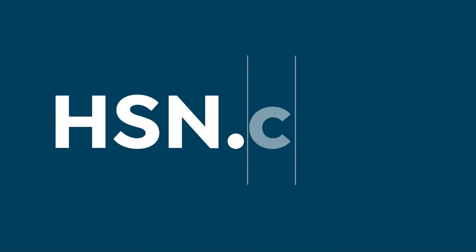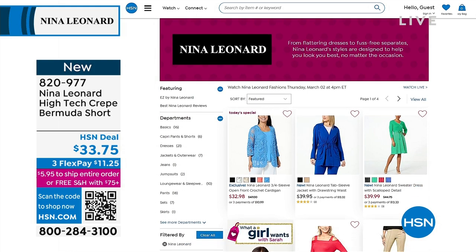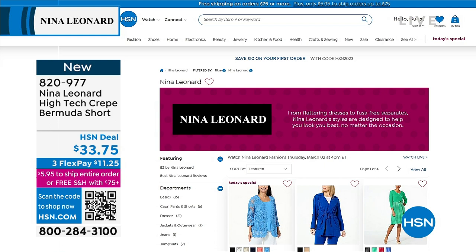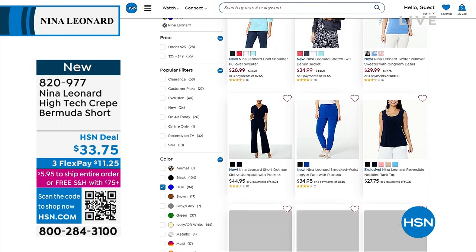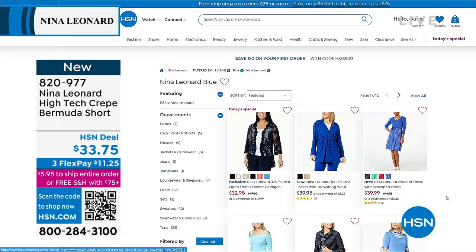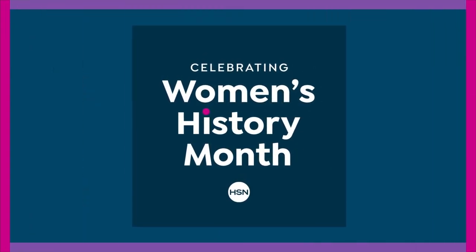Let's go to hsn.com — search the keyword Nina Leonard. There are lots of things we didn't have time for a full presentation of. You can shop by color — if you love navy, there are 84 items from Nina Leonard available in blue. You can also shop by size, so if you fell in love with something but your size isn't available in one style, just filter by your size and they all come up.